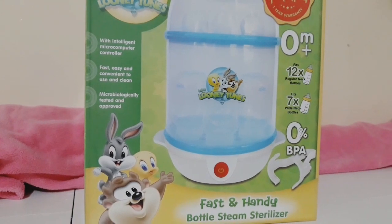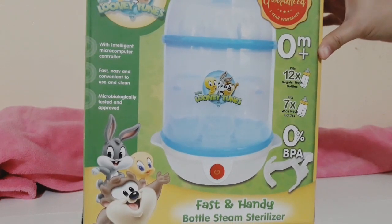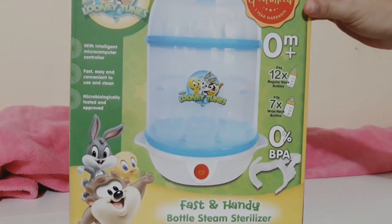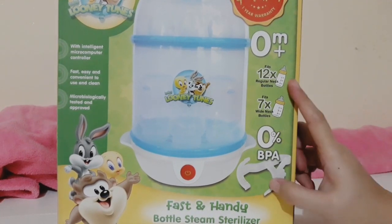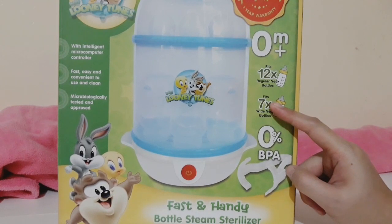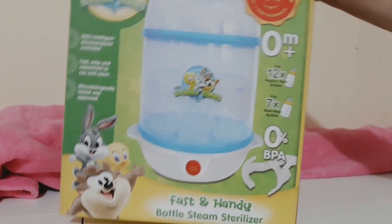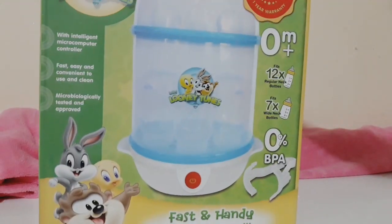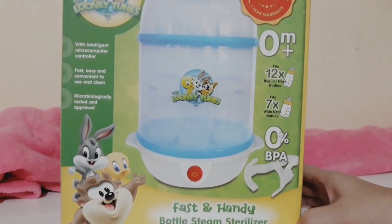Hi everyone! As promised, this is the second part of my baby haul. The first item today is a sterilizer from Looney Tunes. What I like about it is that it fits seven wide-neck bottles. I bought this at Baby Company SM for 1,800 pesos.